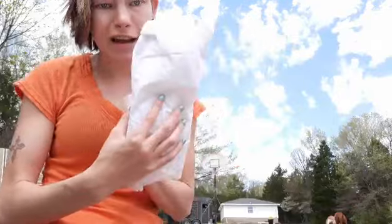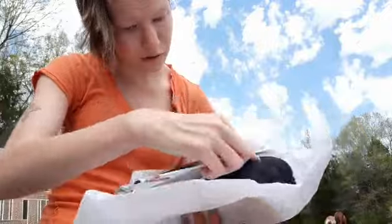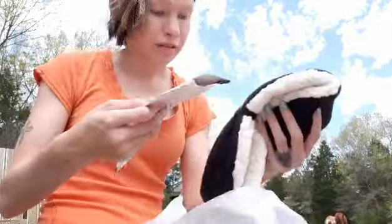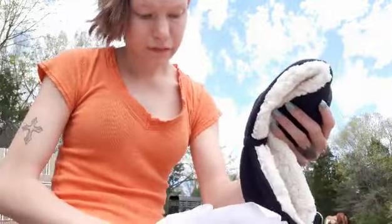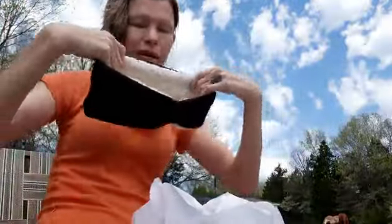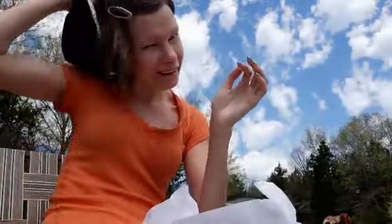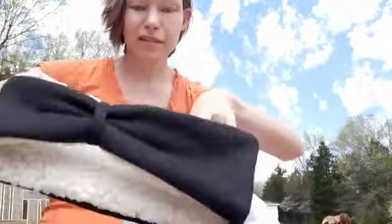Okay, this is the first item that she sent me. This is cute — it's a headband! It'll keep my ears warm. Although it's hot out here today, I'll save it and I'll use it. So that's the first item.